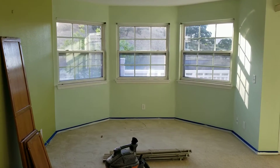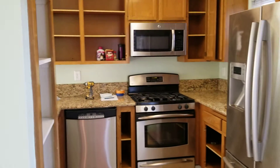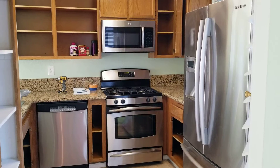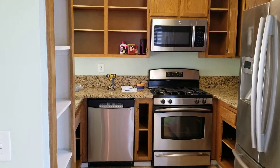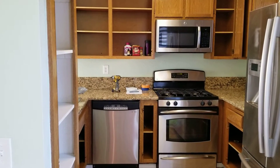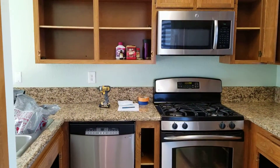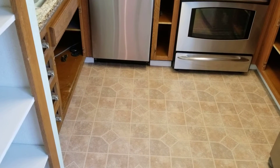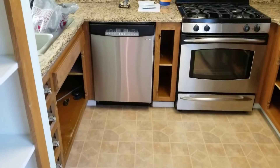Here you're going to see a picture of what the kitchen looks like. It has stainless steel appliances and cabinets of a natural wood color, granite countertops, and a linoleum floor. We're not going to change that out — that's more than what the owner wants to do to the property.